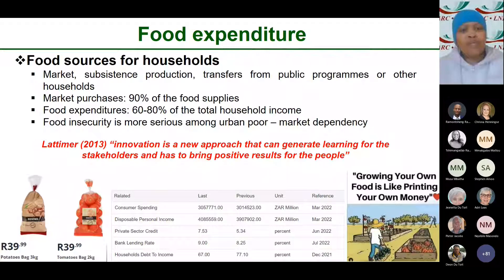Statistics have shown that around 80 percent — in some instances around 80 percent — of the total household income is spent on food. This food is sourced from markets; some through exchanges and others from public food programs. It has also been found that food insecurity is not only in rural areas — in urban areas there is what is known as the urban poor, households that are food insecure because of the high amount of money spent on food: that 80 percent.